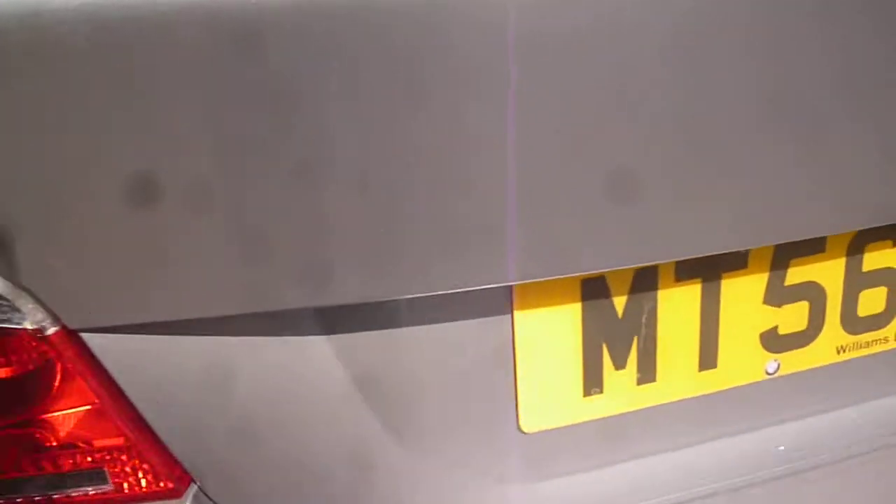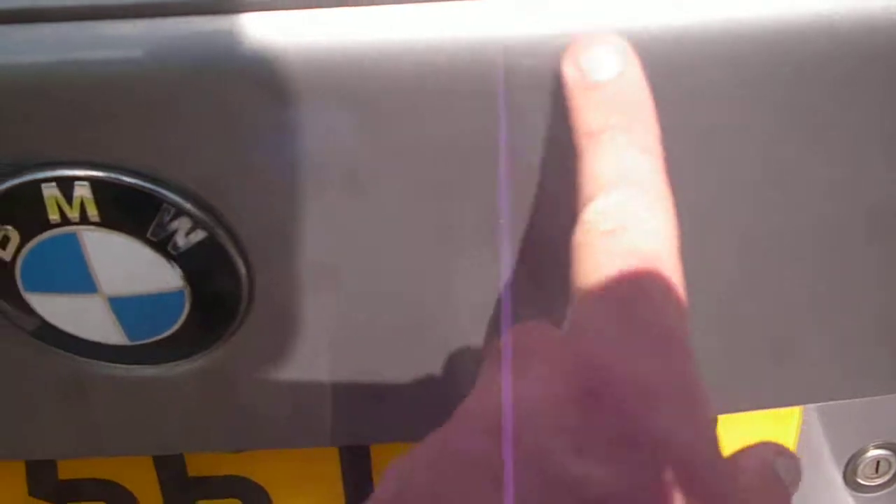The boot lid is generally okay, just one or two fine light marks which will flatten polish out, also around the badge area. The boot area is nice and clean. There is a temporary spare and jack under the floor.